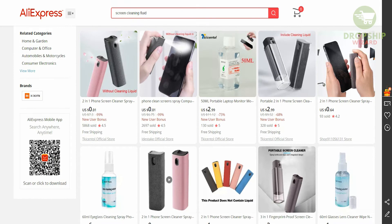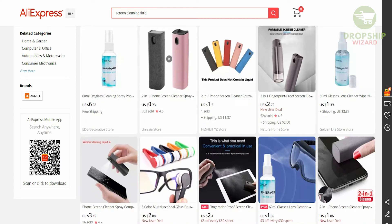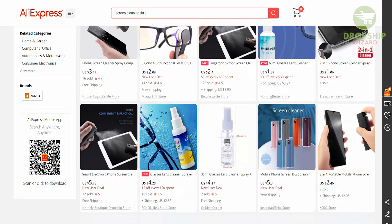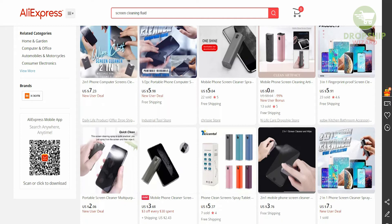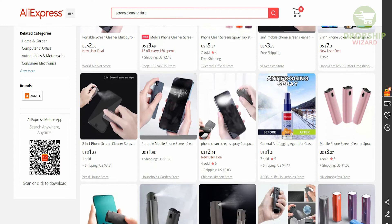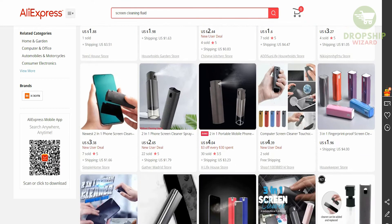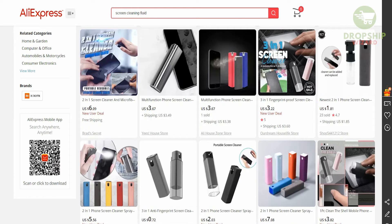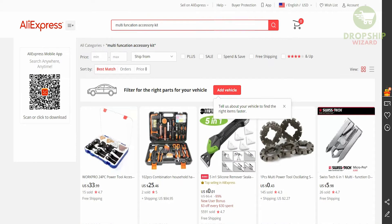The fourth item is the screen cleaning liquid. This is definitely one to get because everyone has a mobile, tablet, laptop, or computer that needs cleaning. Especially today, with everyone using their smartphones and taking pictures, you always need your screen to be clear to get good pictures. This is relatively very cheap — you can get a bulk of these. If it costs $1.88 or $2, you can sell it for $5 or even $10 and make a massive profit from it.